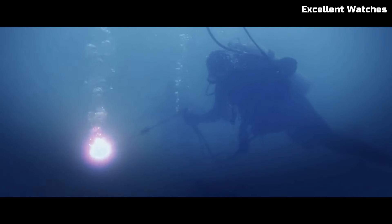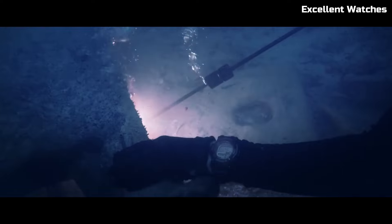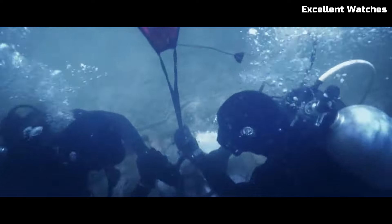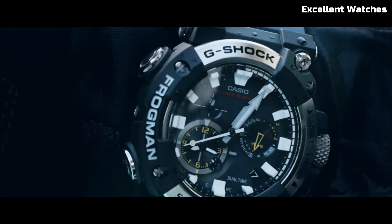Part of Casio's G-Shock line, it's engineered for ultimate toughness. Its carbon-core guard structure ensures exceptional durability while maintaining a lightweight feel. This digital-analog hybrid watch comes equipped with a triple sensor, allowing for precise measurement of depth, temperature, and bearing, making it an essential tool for professional divers.